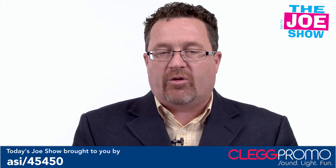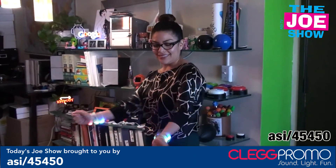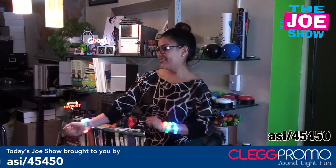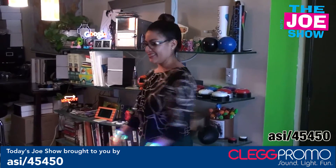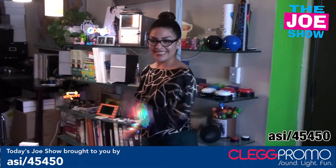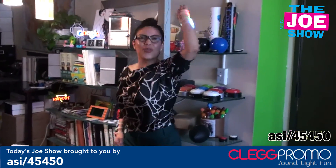Now a word from today's Joe Show sponsor, Clegg Promo. Check out our hottest new product for 2013 — our motion-activated light-up bracelets. If you're moving, they're flashing. Perfect for awareness walks, nighttime events, concerts, sporting events, and everything in between.